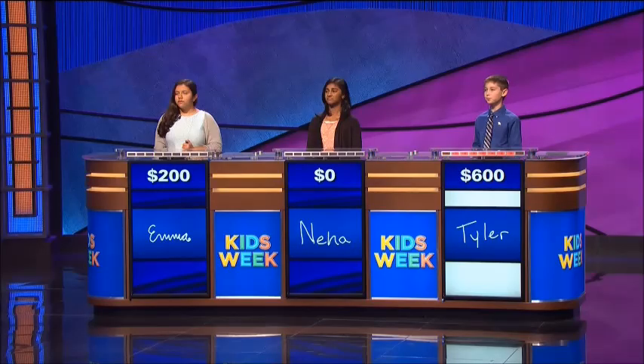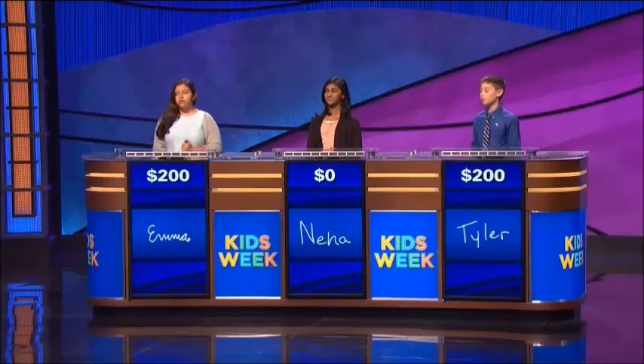Non-common core math, 400: 1 minus 2 plus 3 minus 4 plus 5. Tyler — oh, you took a little too long. Neha or Emma? Correct response: what is 3? Go again.